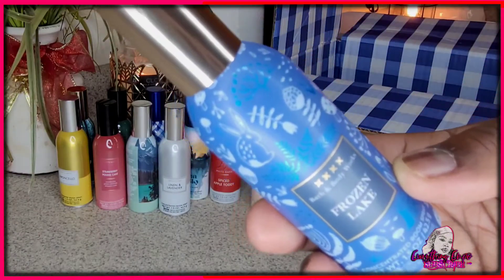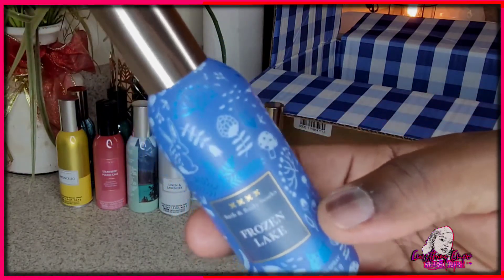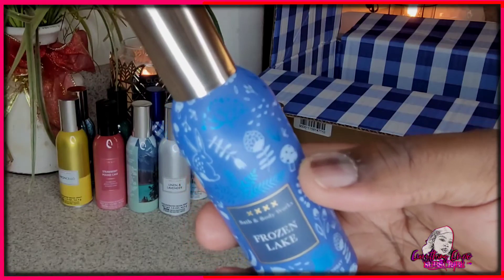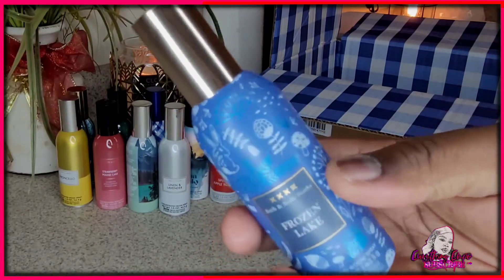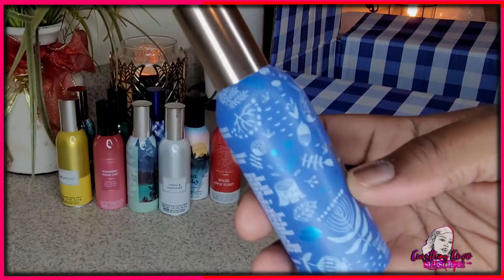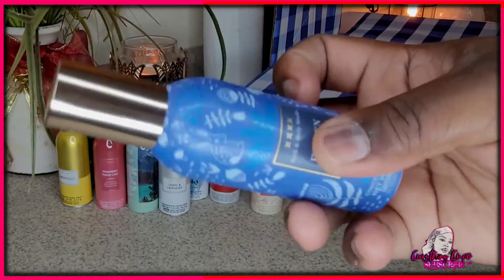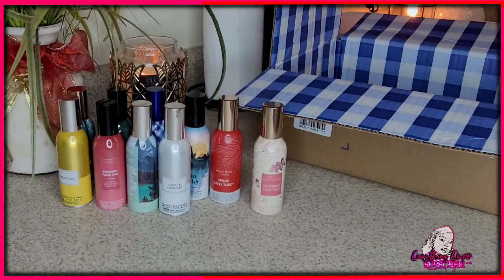This new one is Frozen Lake. It gives off a Christmas vibe. It has a mushroom design on it — you see the rabbit — it's a bit much but it gives a Christmas look. The blue is nice and it has a reflective blue.